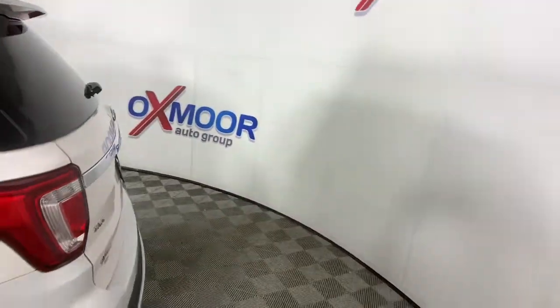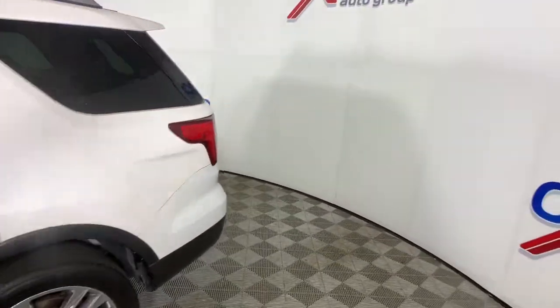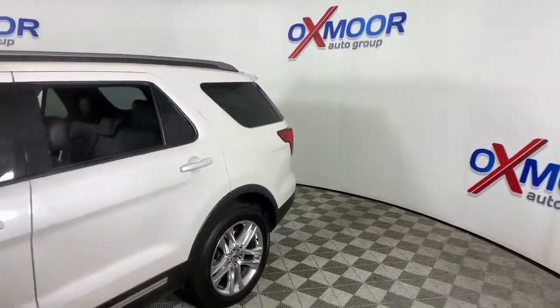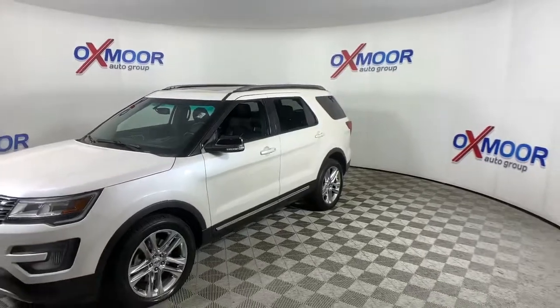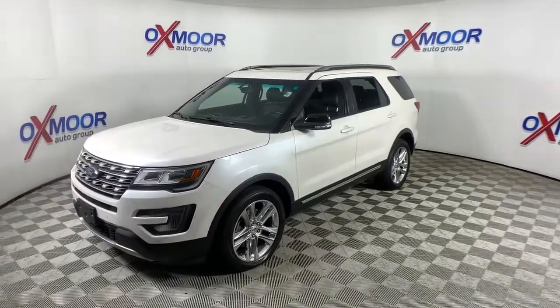Introducing the 2017 Ford Explorer. With less than 45,000 miles on the odometer, this vehicle provides excellent value. Here's an Explorer that brings an uncompromising spirit to all your adventures.